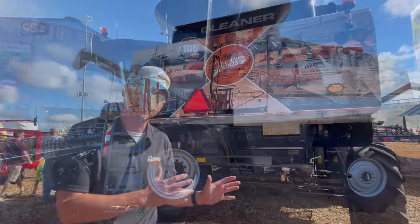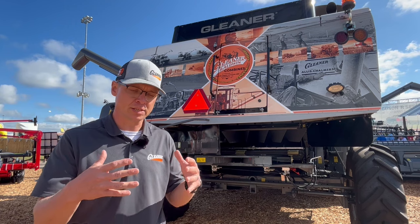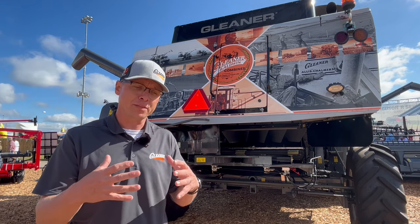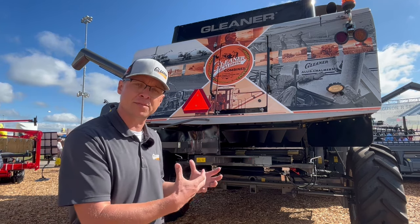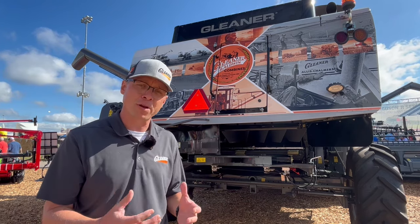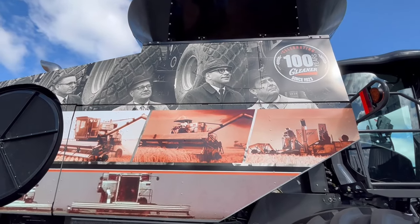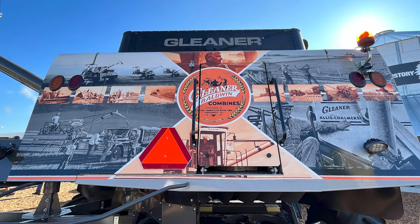Sitting behind us here is our Wrapped in History Gleaner Combine. One of the things that we wanted to do this year for our centennial is celebrate the long history of Gleaner Combines. We wanted to do that by showing that the past, the history, everything that's built a Gleaner Combine and made it great is in the DNA of this machine. So we wrapped a Gleaner Combine, and on that wrap you're going to see images of notable Gleaner models. You're also going to see images of people that have supported the machine throughout its hundred-year history. And on the back here, you can see customers in their Gleaner Combines.